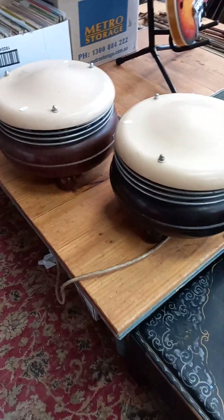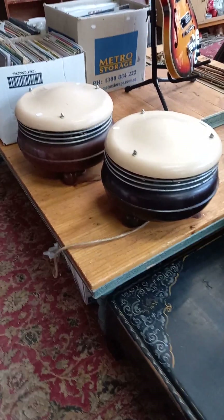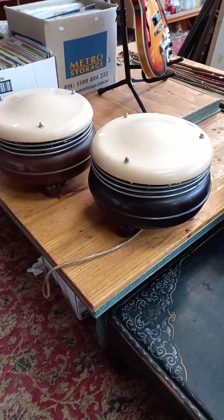A couple of nice hamburgers — no, they're actually heaters. Gail's been looking at these all week calling them hamburgers.